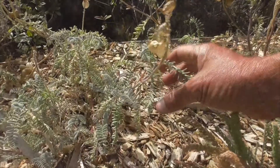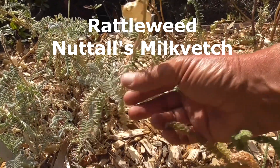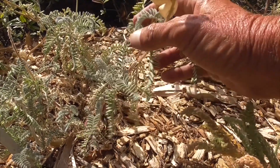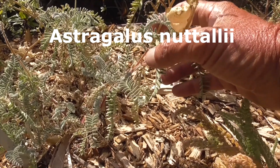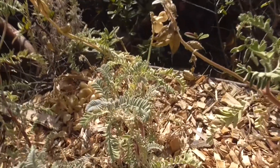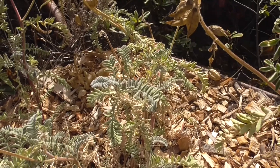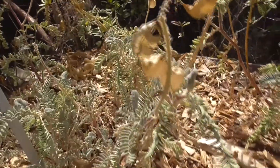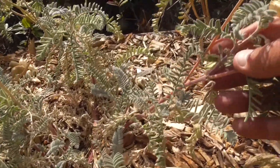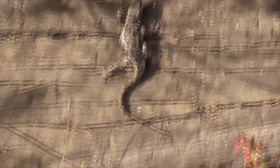So this fern-like plant is called a Rattleweed — because these little leaves look like little rattles, maybe. Astragalus nuttallii, named after the famous botanist Nuttall. He's got this red stem, a little bit fuzzy. The little seed pods are empty. This is the only time I've seen this guy.